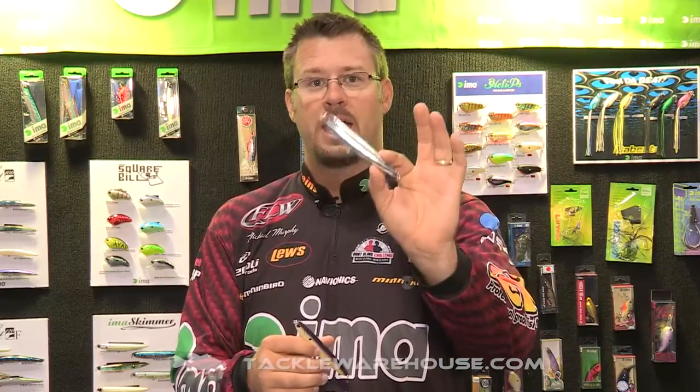One of the new colors, also by major request, is the chrome. So check it out at TackleWarehouse.com.